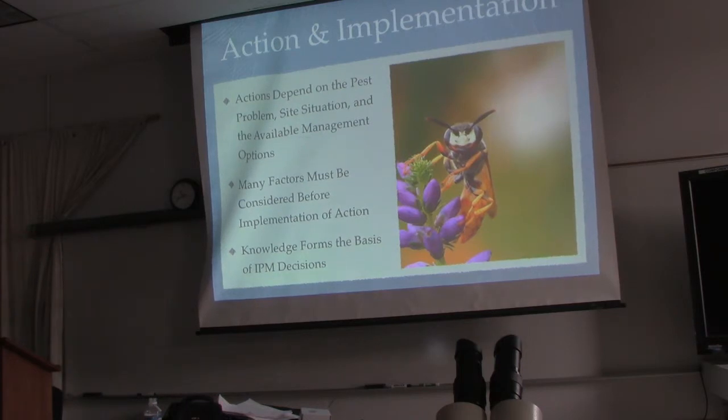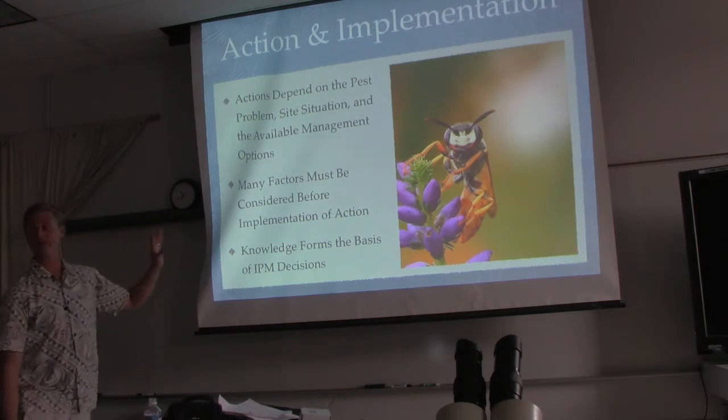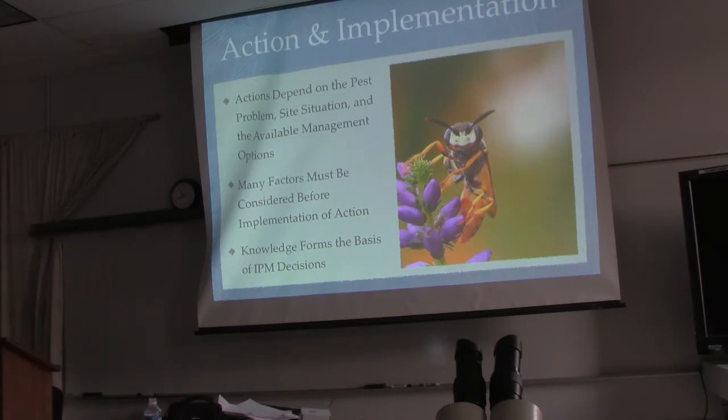Many factors can be considered before implementation of action. My dad used to say when we'd build something: measure twice, cut once. It's the same kind of thing — you have to consider everything. Take a step back before any implementation. Check your IPM plan and make sure you're sticking to your values and economics before you take any action. Ask yourself: is the environment or biology of my environment going to be negatively affected by my actions? If the answer is yes, do a different plan. Knowledge forms the basis for IPM decisions — the more informed you are, the better decisions you're going to make.